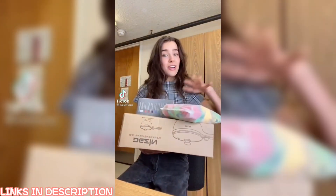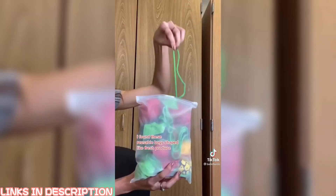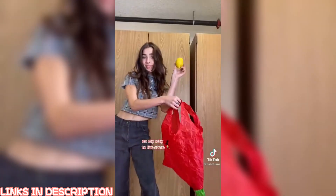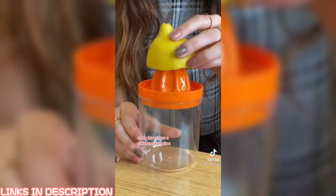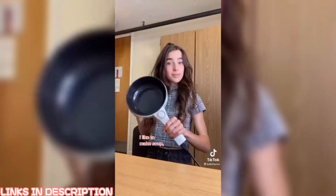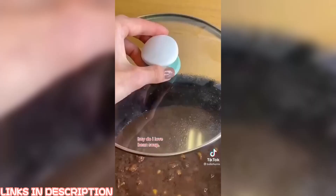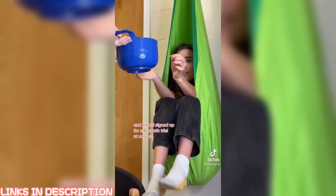I just ordered a bunch of stuff for my room from Amazon Prime Student, so I'm gonna try everything out. I found these reusable bags shaped like fresh produce — sustainable and stylish — on my way to the store. I also found this kitchen tool where each layer has a different function. This is a reusable notebook so I can write down my deepest, darkest thoughts and erase them with water. I like to make soup, so I got this electric hot pot. And last but not least, I got a hammock. Since I signed up for a 6-month trial at no cost, everything shipped to me for free.